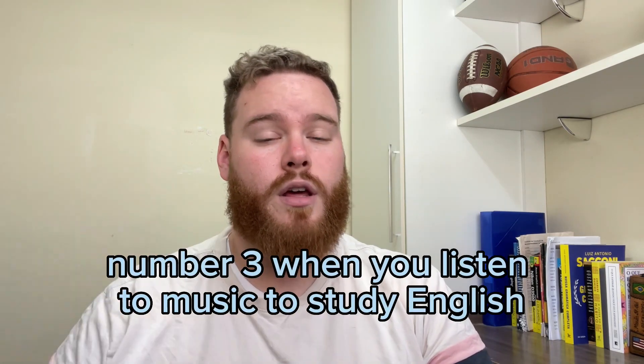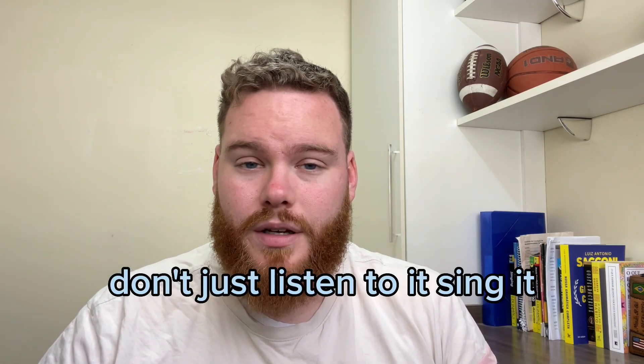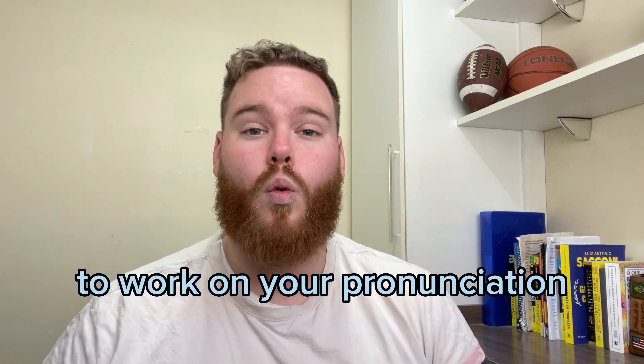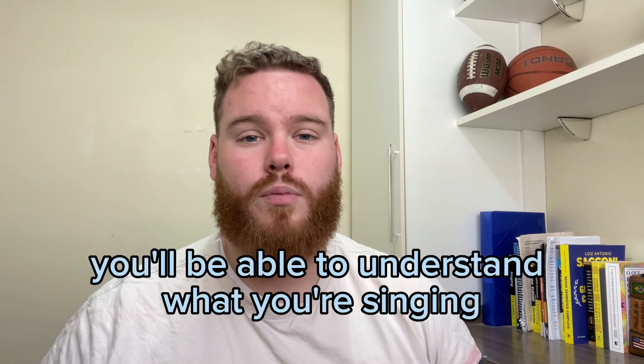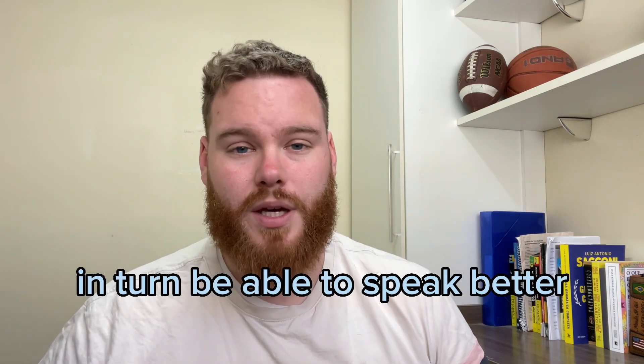Number three: when you listen to music to study English, don't just listen to it — sing it. Sing all of the music you can to work on your pronunciation. Also, study the lyrics. By studying the lyrics, you'll be able to understand what you're singing and that will help you in turn be able to speak better.